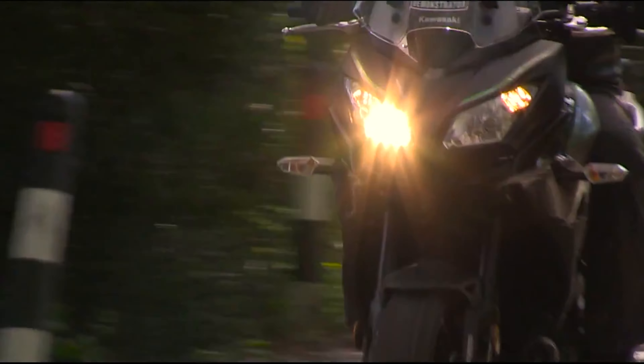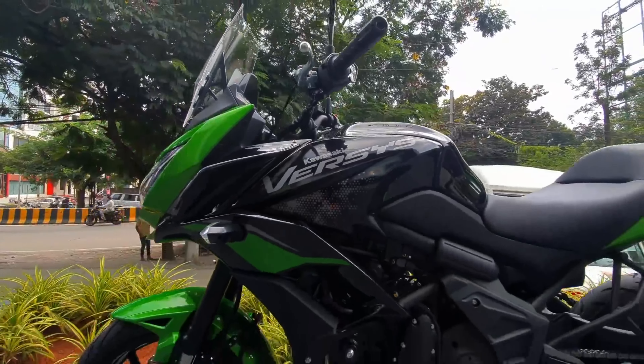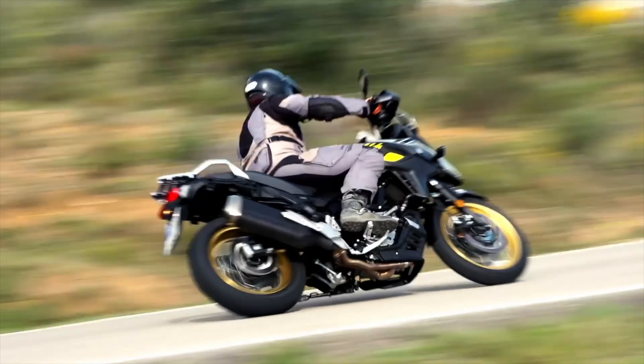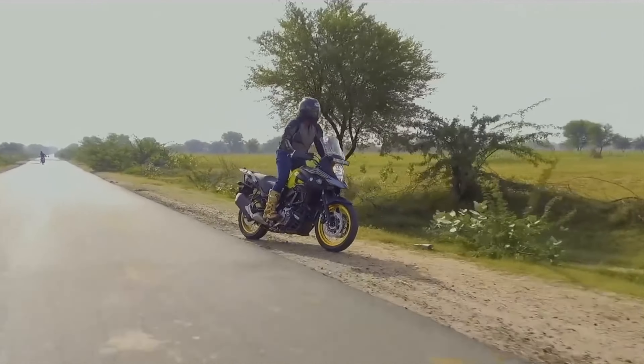Kawasaki's very popular middleweight tourer that sits among the top in the class, the Versys 650, up against Suzuki's very well-equipped and capable offering that is challenging it for the throne, the V-Strom 650 XT.